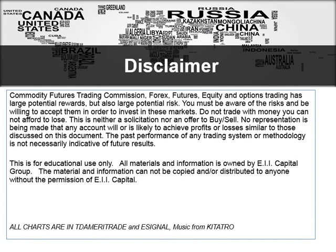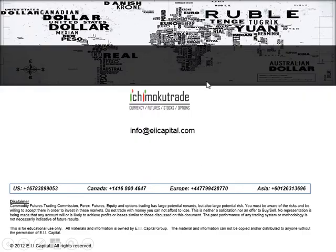Let's begin. This is our normal disclaimer: this is for education use only. We're not soliciting you to buy or sell any particular instrument. All the charts you're going to see today are from eSignal. Our contact details are at info@eiicapital.com — you can email us there for any questions. You can also give us a call at any of our global office locations, or access our website IchimokuTrade.com for free videos, our heat map, multiple time frame email alerts, and our blog at IchimokuWebsite.com.